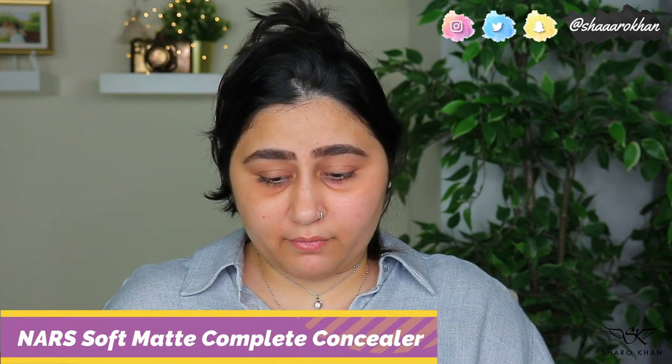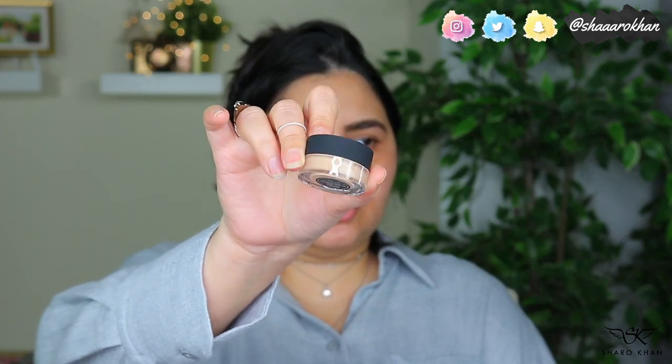I also got the NARS Soft Matte Complete Concealer — it kept going from my cart to my wish list, but I finally bought it to try alongside the foundation. I got the shade Medium 1 Custard. It's a pot concealer for $30, or 125 dirhams on Sephora. It's a high-coverage matte concealer that blurs and smooths uneven textures while concealing dark spots, containing hyaluronic acid and vitamins A, C, and E.